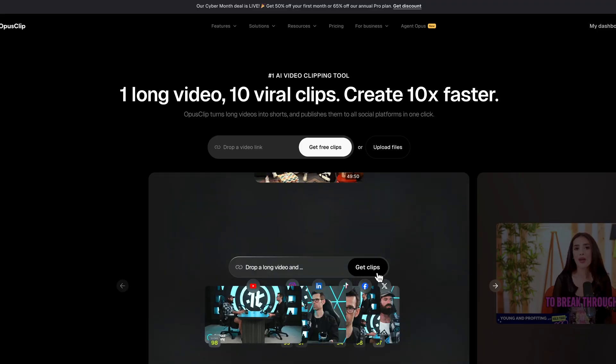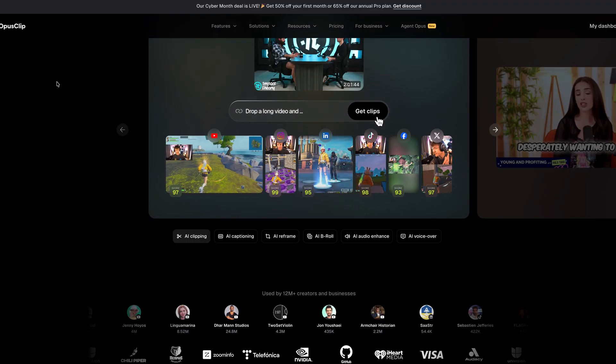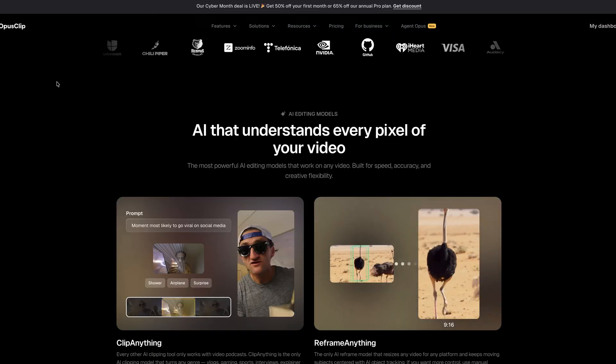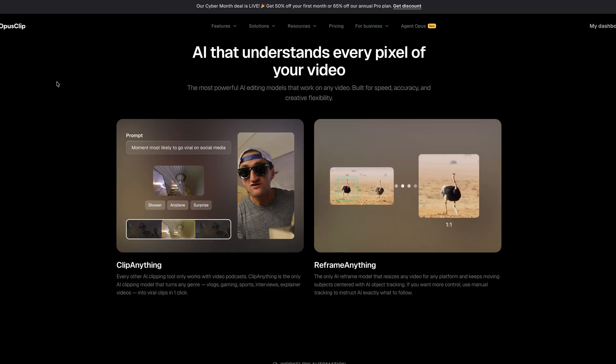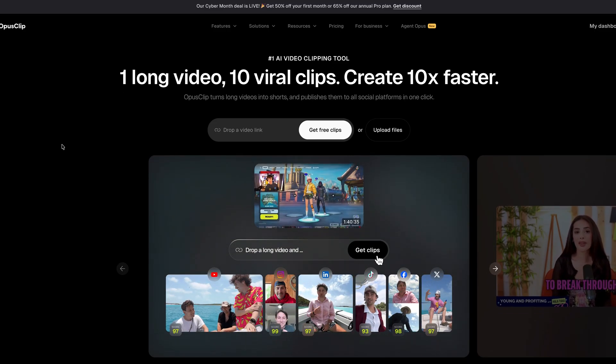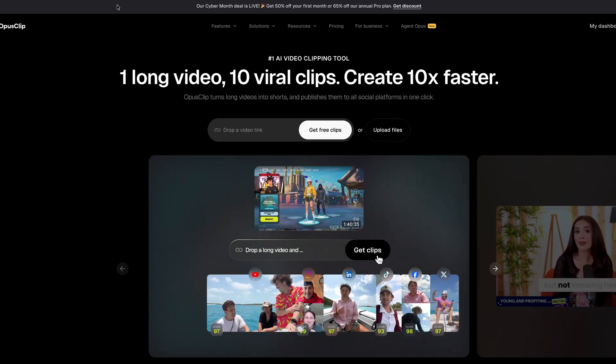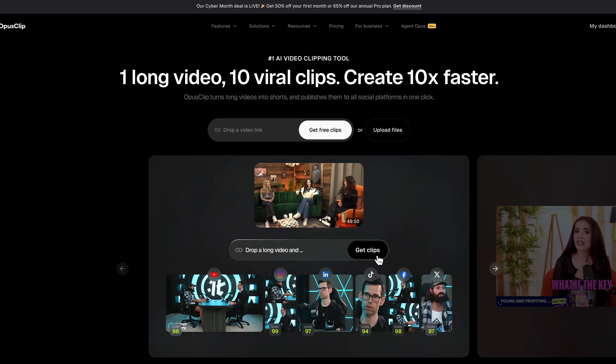Then Opus Clip — 65% off the annual pro plan. This tool turns long YouTube videos into shorts automatically. It saves hours of editing time. If you are a content creator trying to feed the algorithm without multiplying your editing time by 10, Opus Clip is worth looking at.